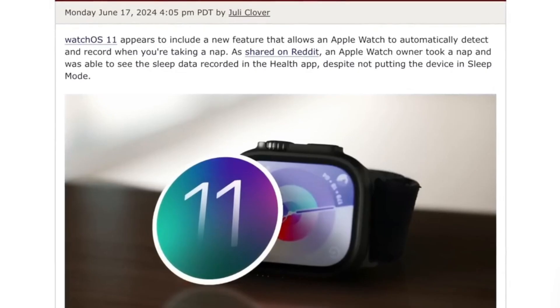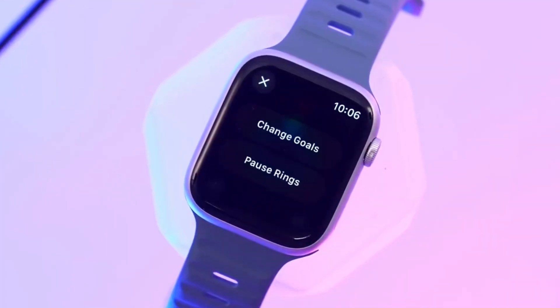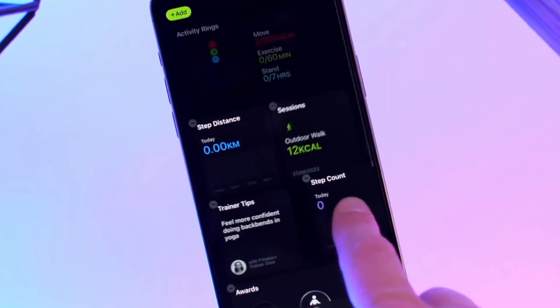WatchOS 11 also brings automatic map tracking, sleep tracking without needing Sleep Mode, and the ability to pause your activity rings to maintain streaks even if you miss a day. You can also set different ring goals for each day of the week and customize the summary page on the Activity app.